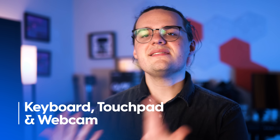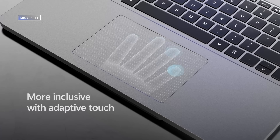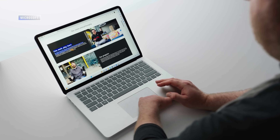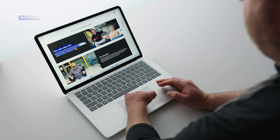On top of the machine, you're getting the same keyboard but an updated trackpad. Microsoft says the Surface Laptop Studio 2 has the most inclusive trackpad ever, and that's largely due to the adaptive touch feature. It disables gestures, but it's a huge step for accessibility on laptops.